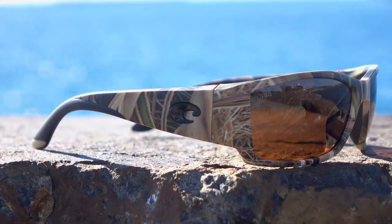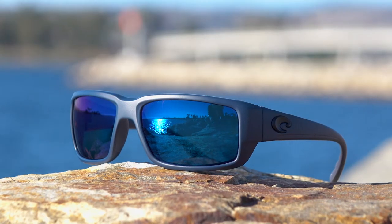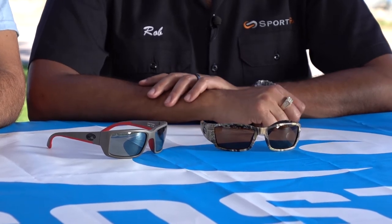You might notice there's a nice little bay behind us — lucky us — but you might be curious about what's the difference between the Corbina and the Fantail. And there's not much of a difference; they're pretty similar, which is why this video could be very helpful.